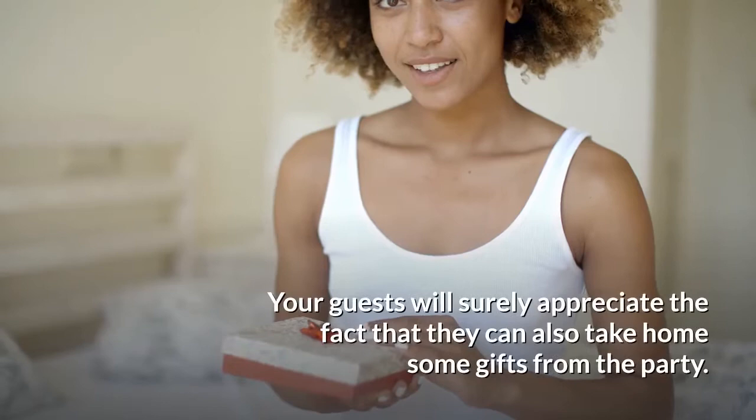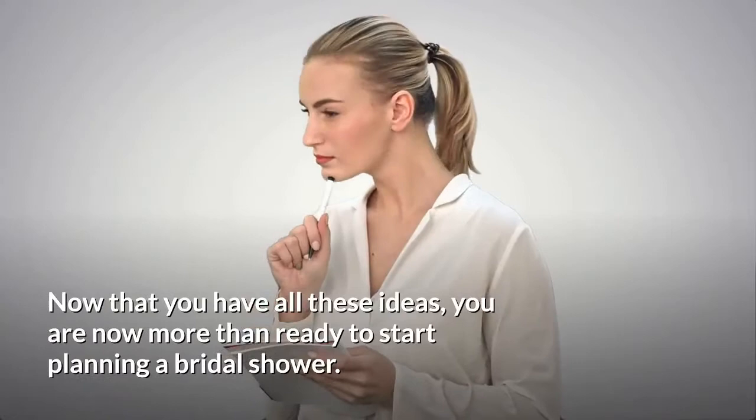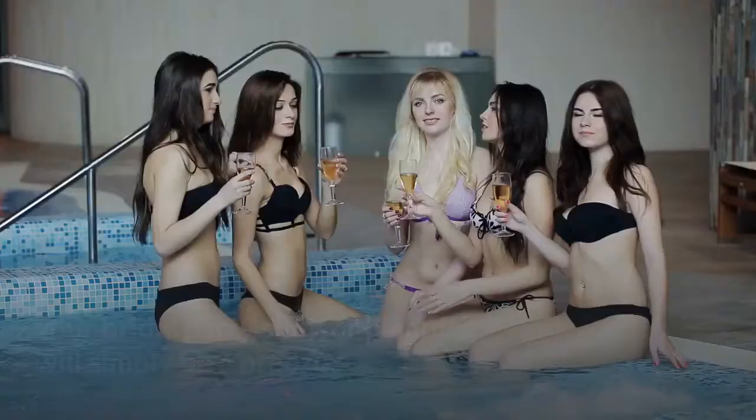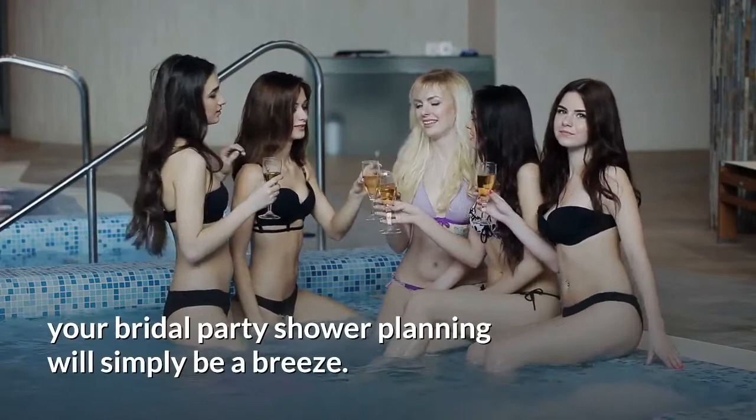Now that you have all these ideas, you are now more than ready to start planning a bridal shower. With careful thought along with some creativity and imagination, your bridal shower planning will simply be a breeze. See you in the next video.